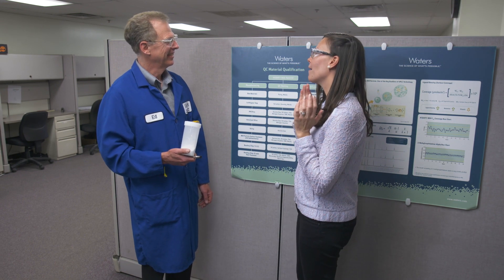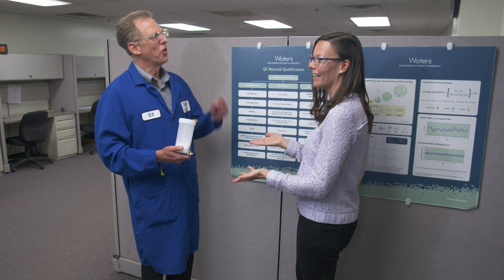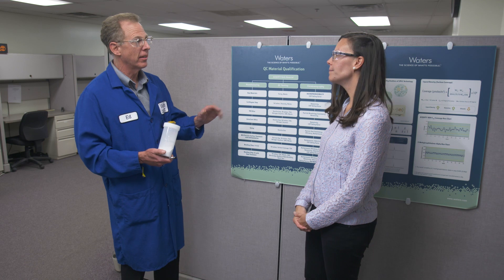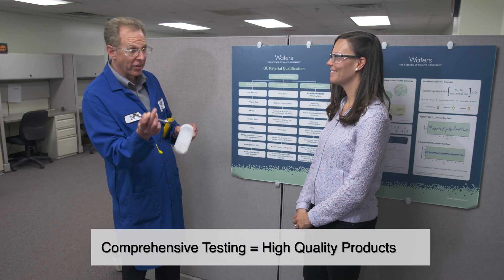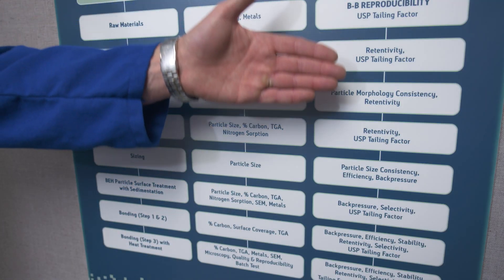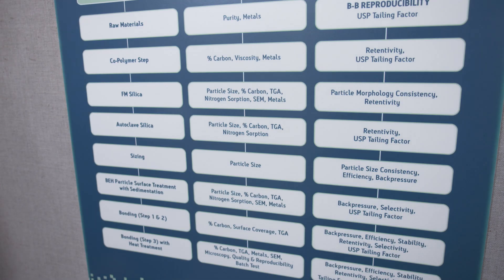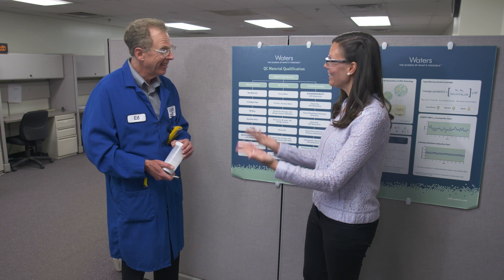He told me you are the best person to talk to when it comes to looking at all the ways we control the process when it comes to particle synthesis. Darn tootin I am the person — he's right for a change! Now let me take you through the steps. Waters is the only company that does all the chromatographic manufacturing and testing A through Z. What you see here is an overview of our manufacturing process. The white powder which goes in the columns used by our customers, and these two rows are our QC testing. The most important row is the chromatographic batch test, because that is how our customers use this product in the column.